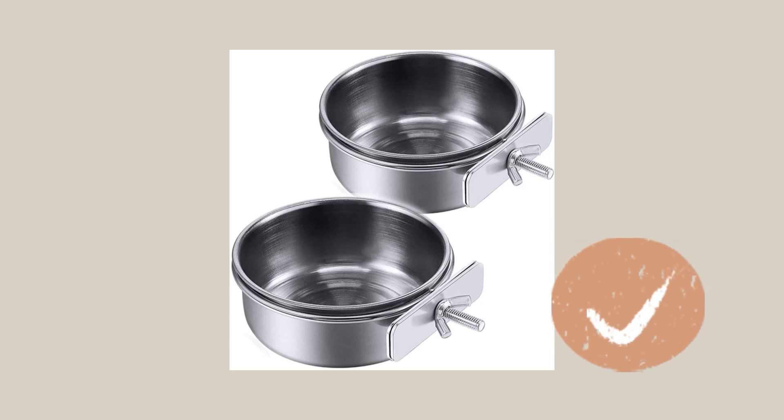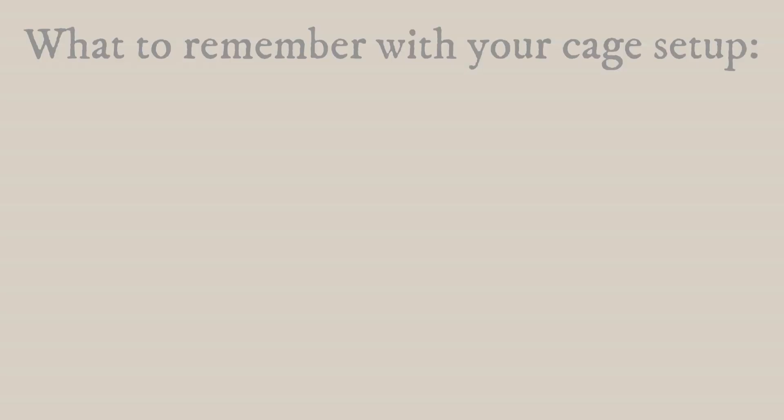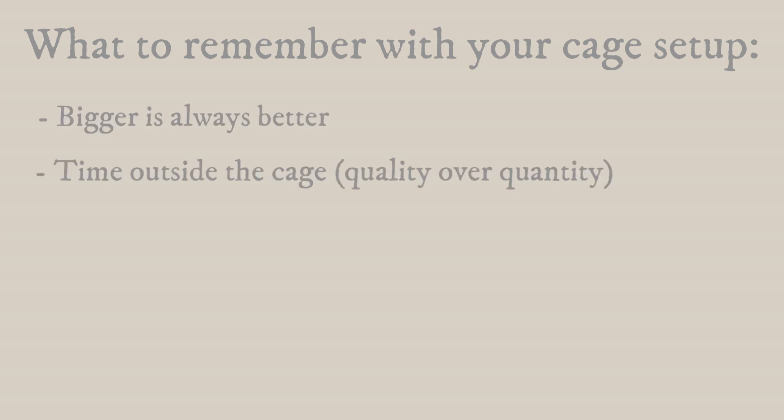Lastly, for things to put inside your cage, you need some bowls. I would always go with stainless steel — it's easier to clean and therefore harder for bacteria to grow. Go with stainless steel for both food and water.